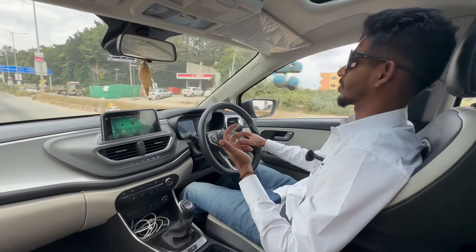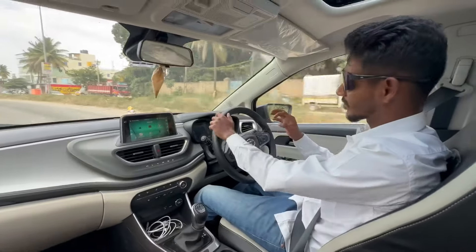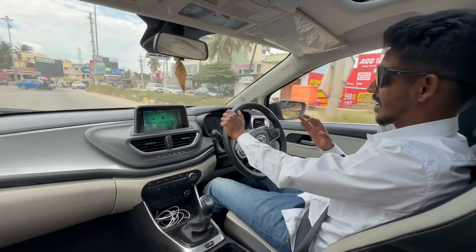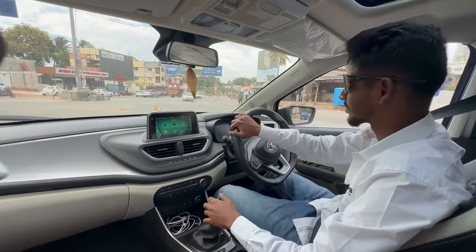Even on a bad patch of road, you don't have to compromise on ride quality. The vehicle stays stable even through a lot of bad patches. If it were a Swift or any other Suzuki, you would have been thrown around.